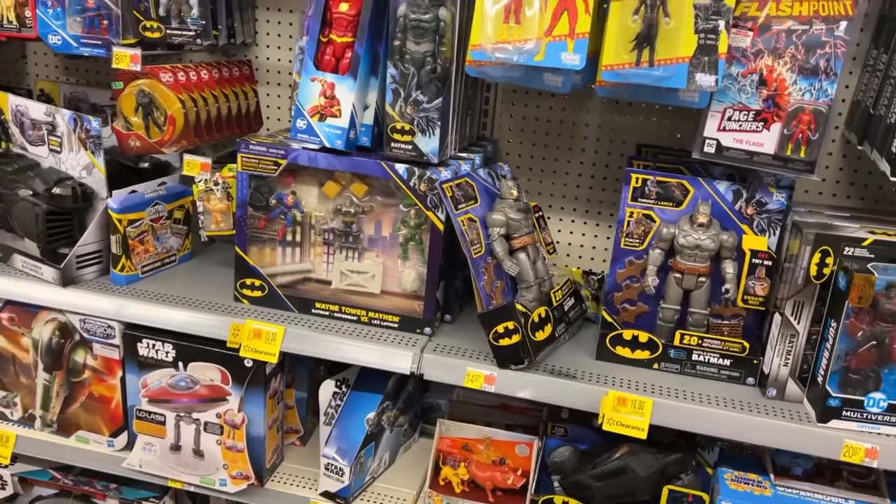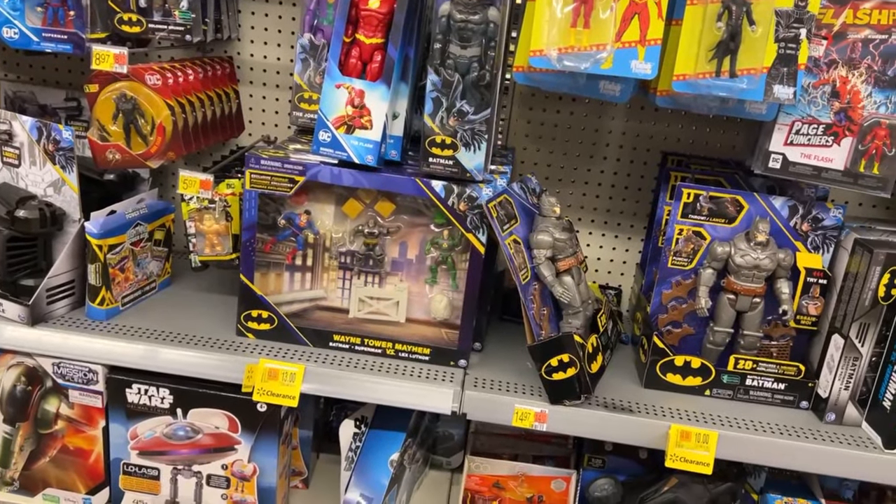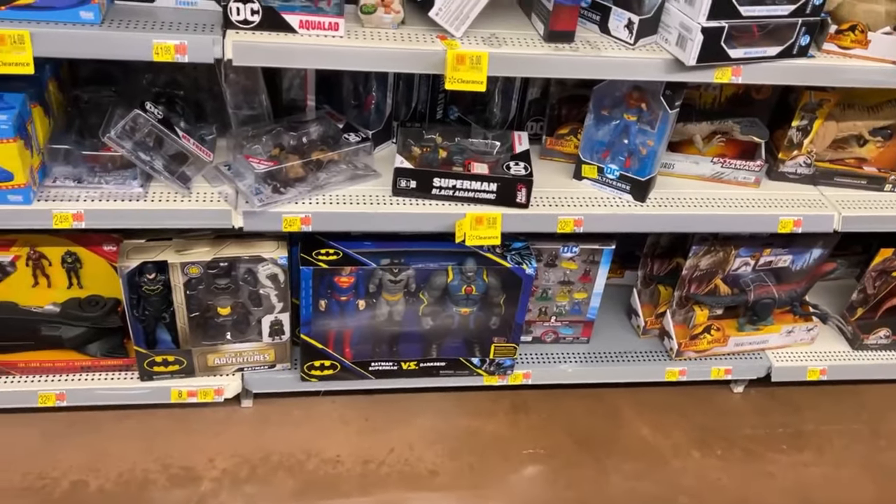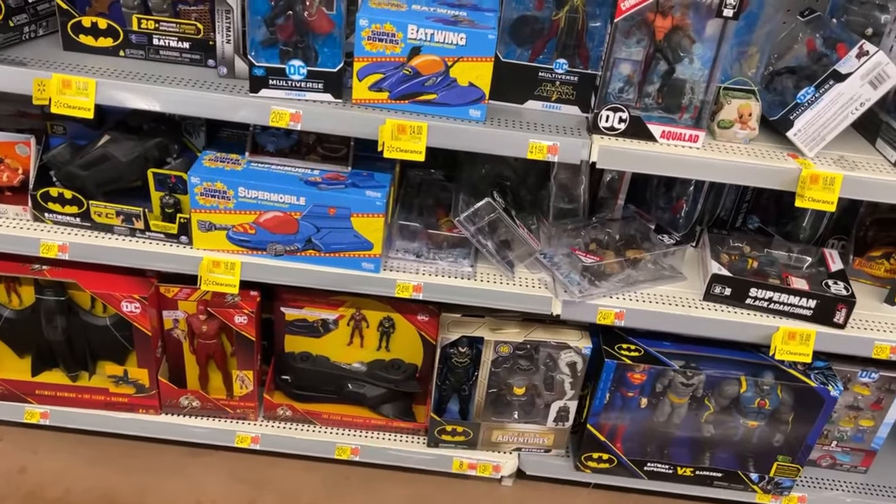I don't think I paid full price for that. I hope I got it for the nine dollars it was on clearance. I hope I can catch those Batmobiles right there going on clearance.